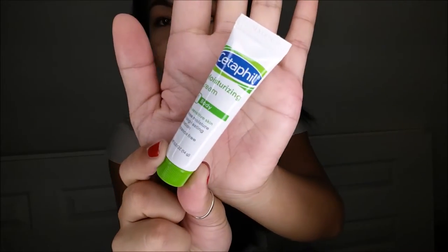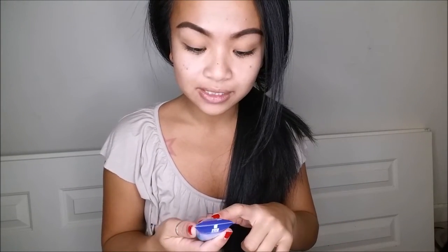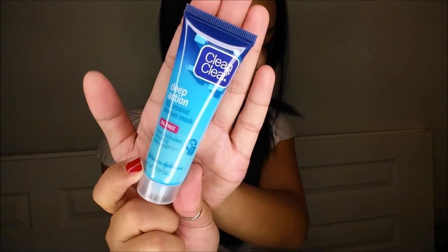Next I have a Cetaphil Moisturizing Cream for dry and sensitive skin. Full size retails for $8.99. And I have a Clean & Clear Deep Action 60-Second Shower Mask, which I am super excited about. Full size retails for $4.99.